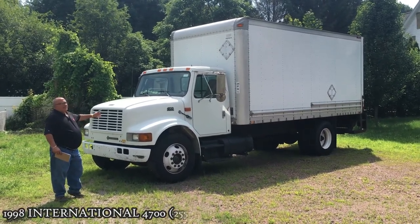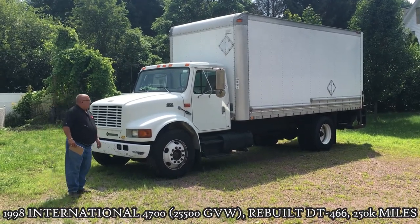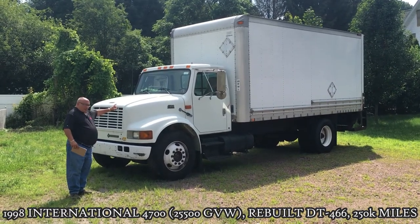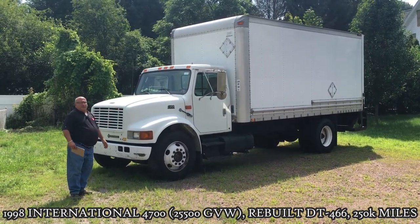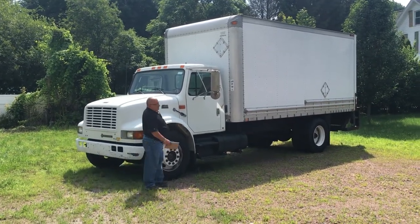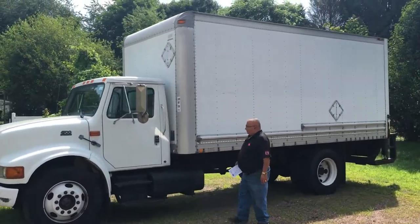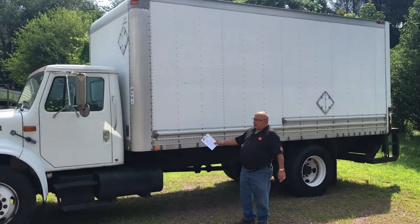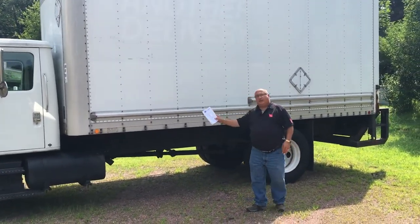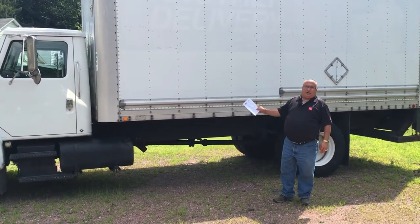It is a 1998 International 4700. It has a DT466 engine and an Eaton five-speed manual transmission. On the back is an 18-foot body from Morgan, 91 inches high. The truck has dual fuel tanks, one on each side, good rubber all the way around, and 250,000 miles — which is low for a truck of this age.